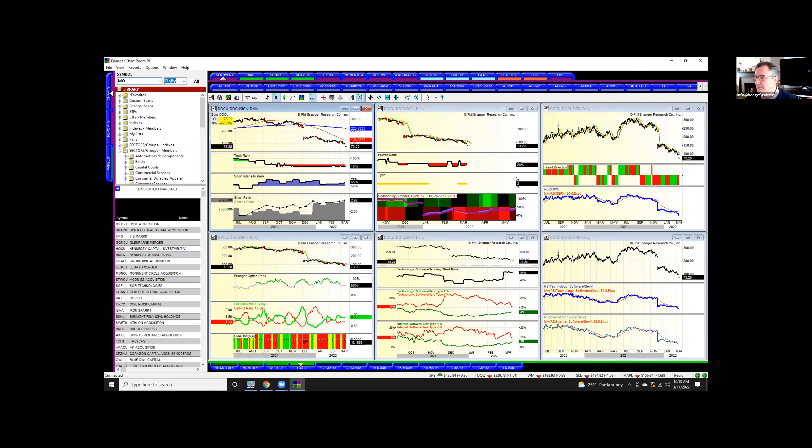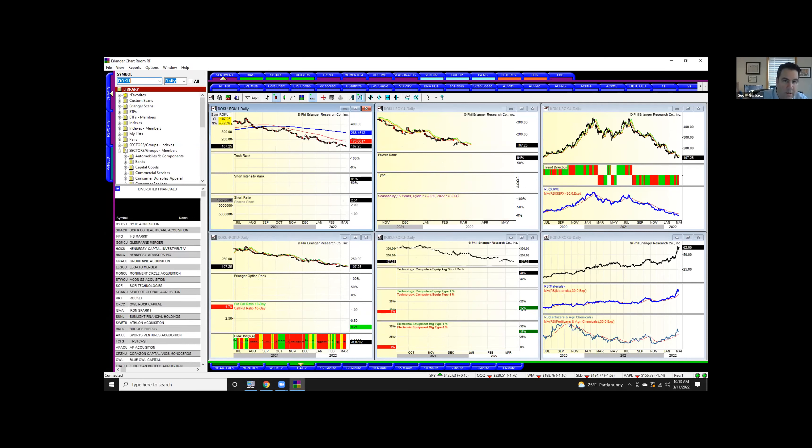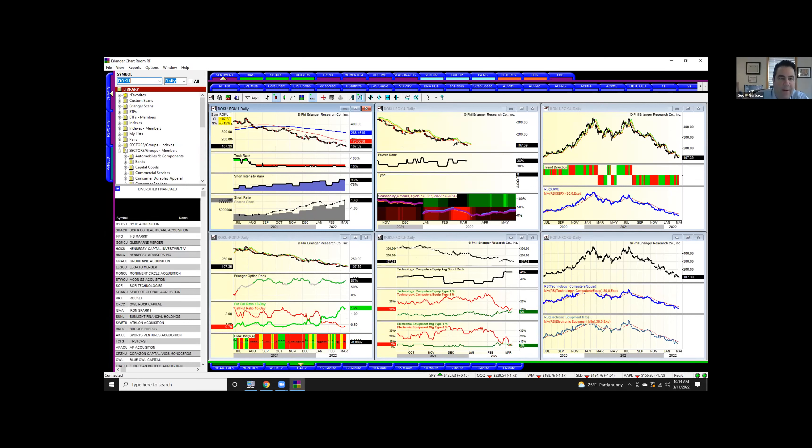Mosaic MOS — people are short. I saw that one on the screen earlier. Also want to mention Roku — another one I covered too soon. Shorts have been right again on that one. Cathie Wood has been buying it, selling it, buying it, selling it every other day.